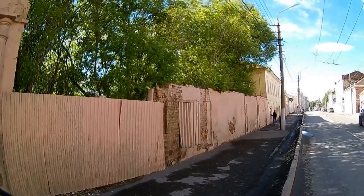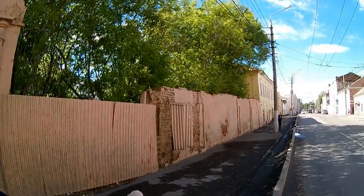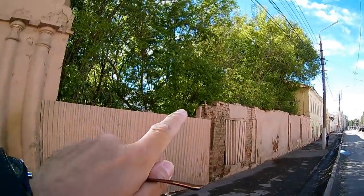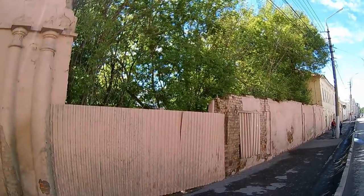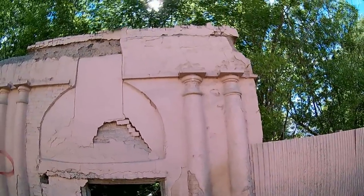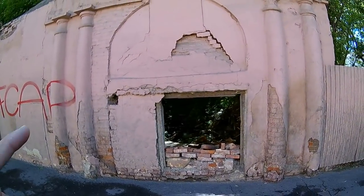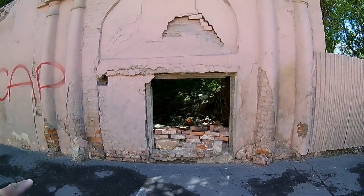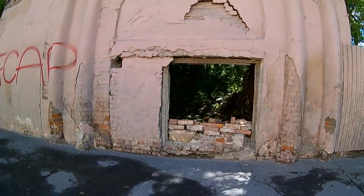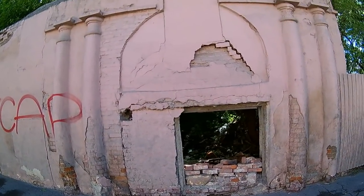Засниму для истории — возможно, скоро этого здания уже не будет. Вот начинается стена. Вот окно — обратите внимание, на каком оно уровне. Судя по всему, тут были ворота. Дальше — колонны. Здание шло наверх, тут какой-то орнамент. Потом это было заложено, и смотрите, на каком уровне окно — даже в заложенном, видите, как низко. Там мы видим, вообще ничего нет. То есть здание уже рушится, возможно, скоро его не будет совсем. Из земли выходят кирпичи. Колонны сложены из кирпичей.